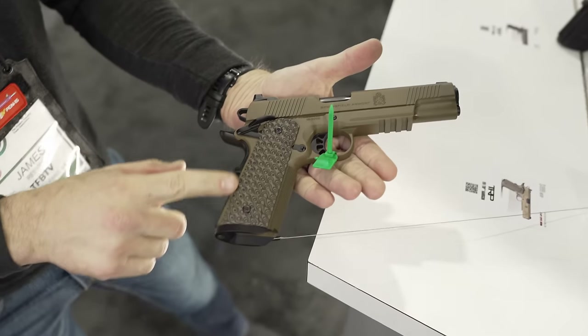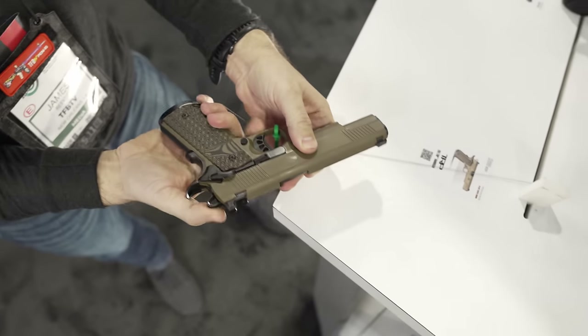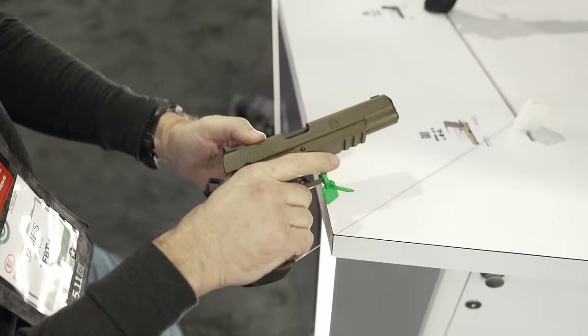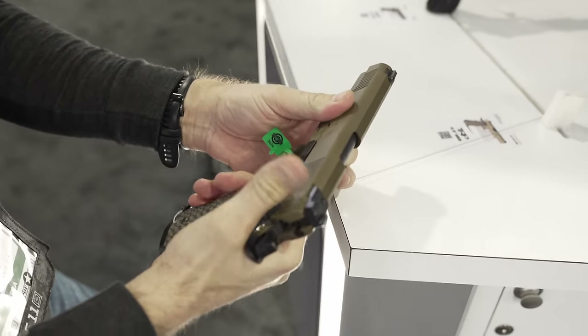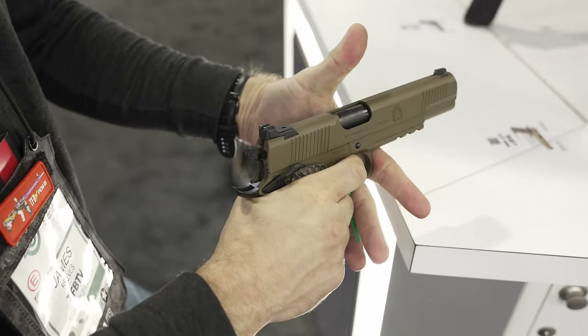In addition to the classic models, we have two rail models available in black and coyote brown. These are all-steel five-inch guns with a rail — basically a tactical model of the pistol. It has all those upgrades I mentioned, including 20-lines-per-inch checkering on the front strap. You know a TRP — this is it, just with some newer, cooler upgrades.